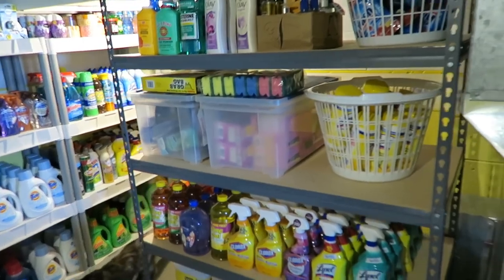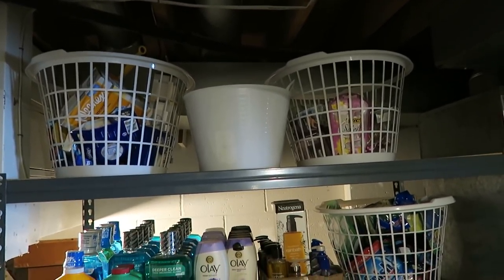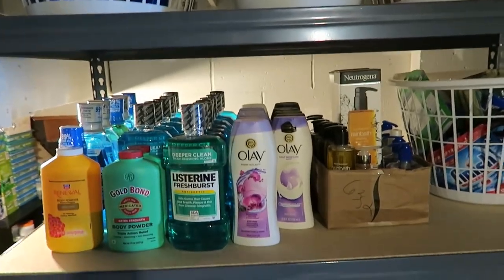Just while I'm down here — I know I don't really shoot a lot in my stockpile room, I probably should more because you guys really like seeing how I organize stuff. So just to show you, everything is in those little baskets and then some other stuff I have here.